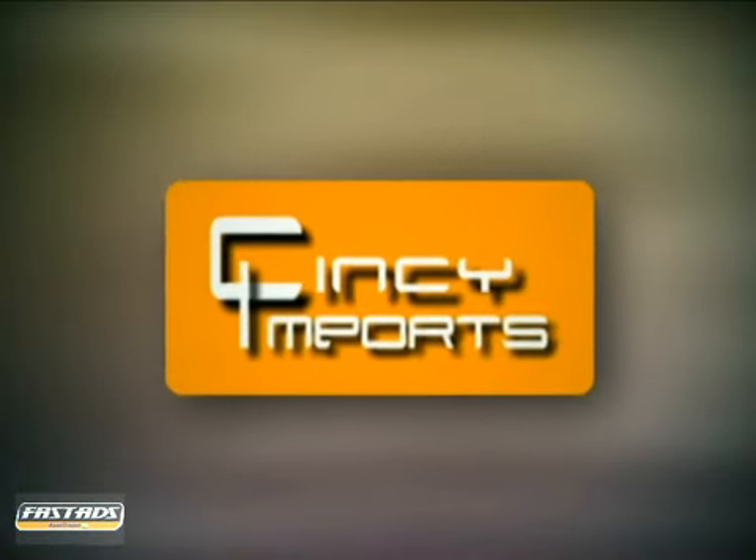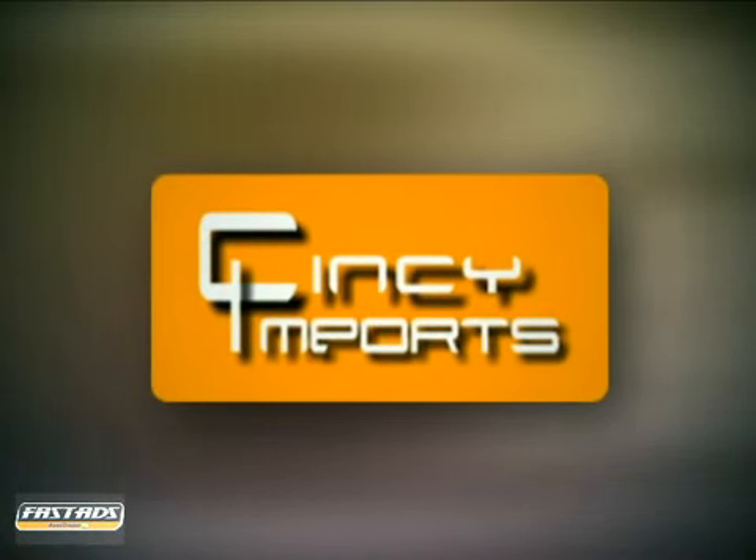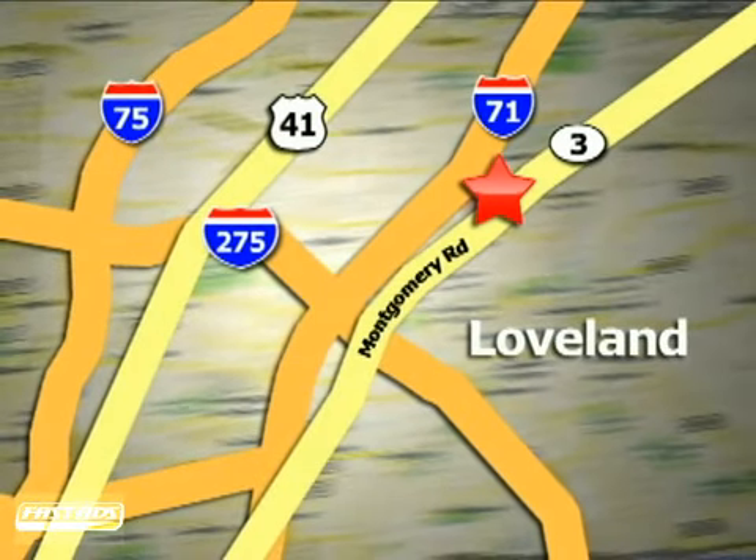Cincy Imports is a small, family-owned business with the cleanest, most affordable pre-owned vehicles in the area. We're conveniently located at 3892 West Montgomery Road in Loveland, Ohio.